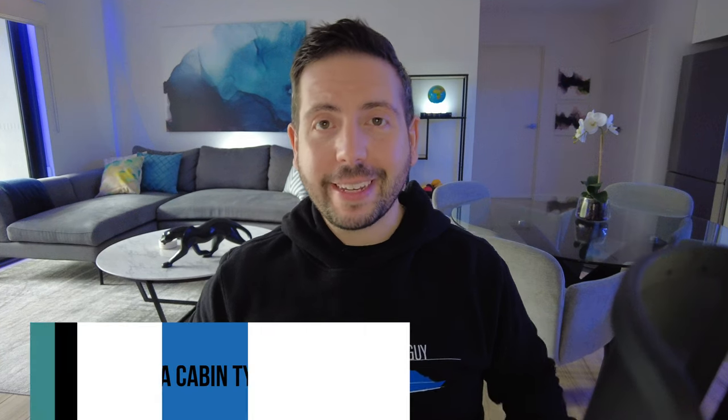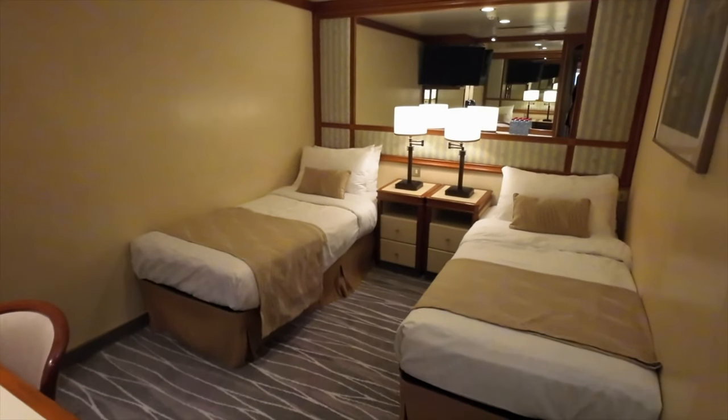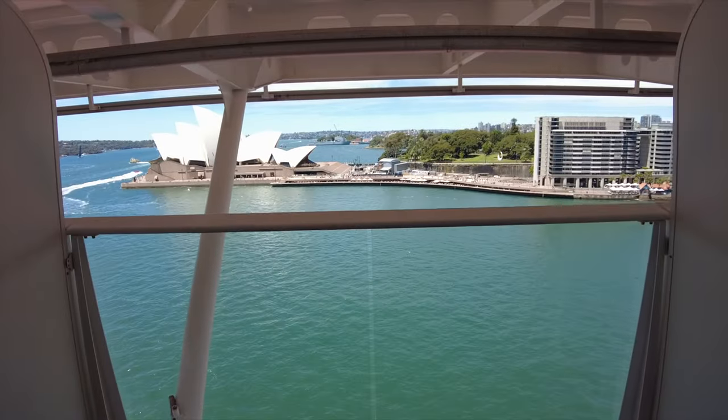Most cruise lines operate with similar category systems, though their naming convention for that category can vary widely. Choosing a particular type of cabin can impact the experience you have on board quite considerably. In general, you can choose between interior, ocean view, balcony and suites. Interior cabins are generally the most affordable. While many cruisers enjoy sailing in an interior cabin for the value for money they provide, there are others that prefer to have an ocean view or a balcony. A balcony or a suite can really up the ante.